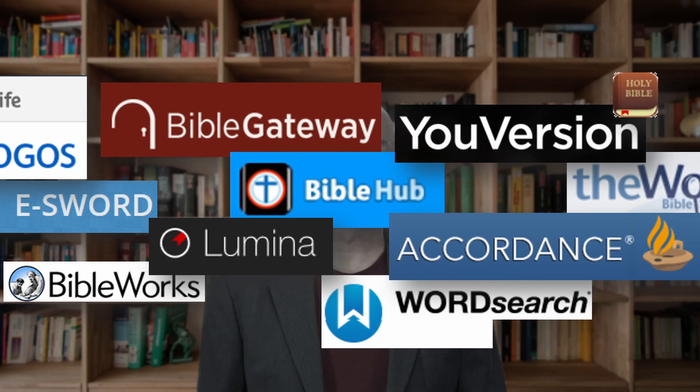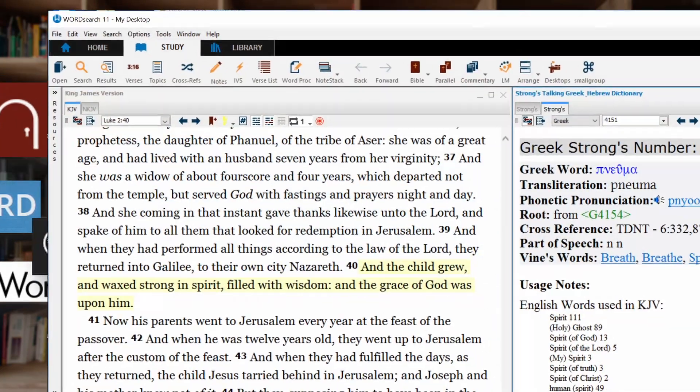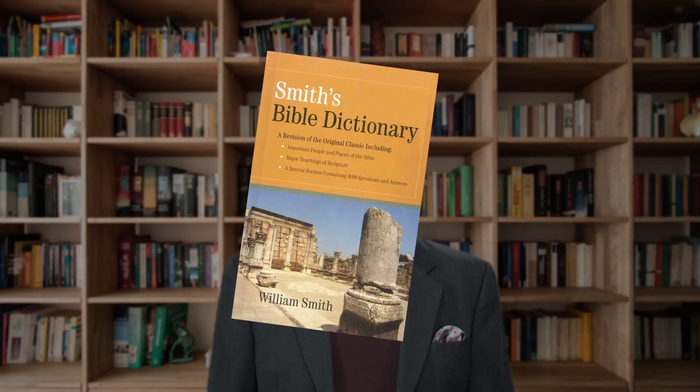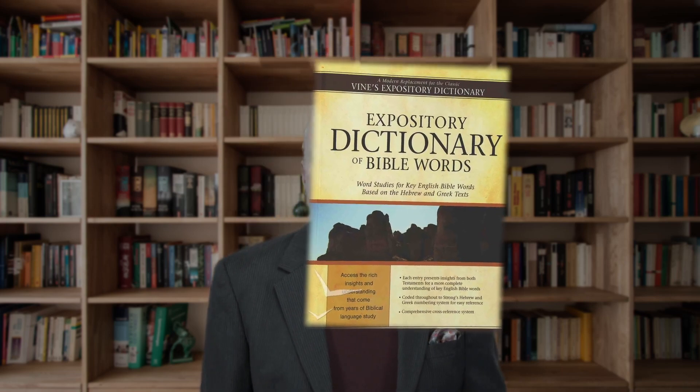There is free Bible software out there that provides good search features and some handy research tools. As you develop and mature, find a Bible dictionary or two. You might even do that by buying a Bible program that includes them. Always remember that your English dictionary does not necessarily give you the correct definitions of Bible words. Dictionaries are designed to tell you how our current society uses a word, and our current society doesn't always use words the way the Bible uses them.